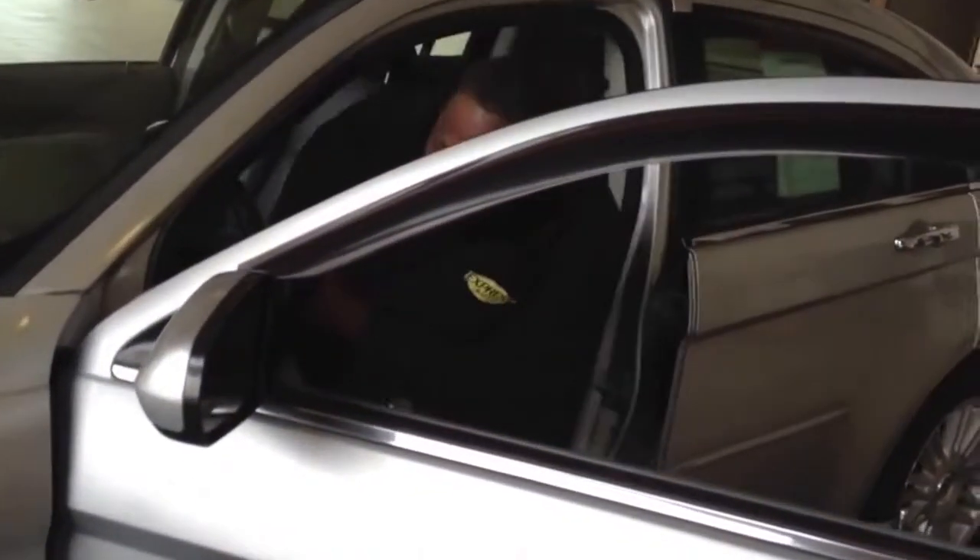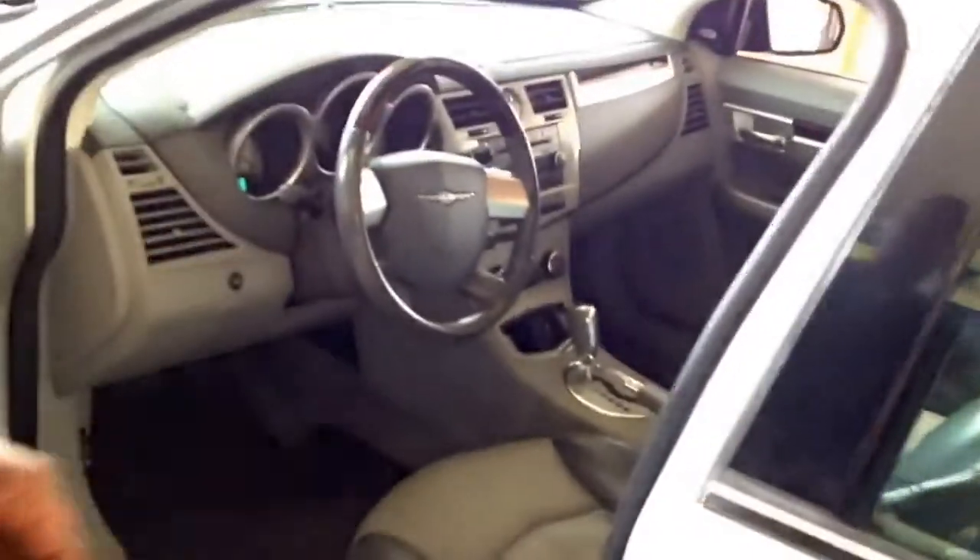This car does come with cruise control. It has heated seats. It has Bluetooth. It also has the feature where you can open up your garage door.